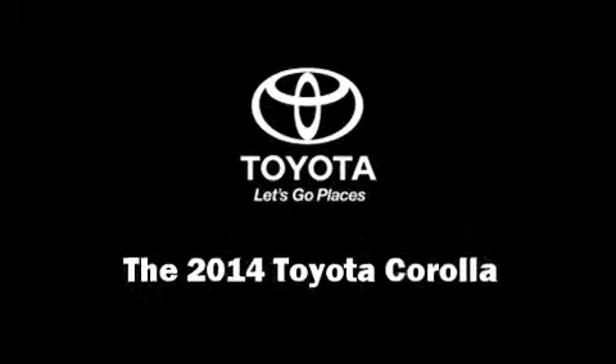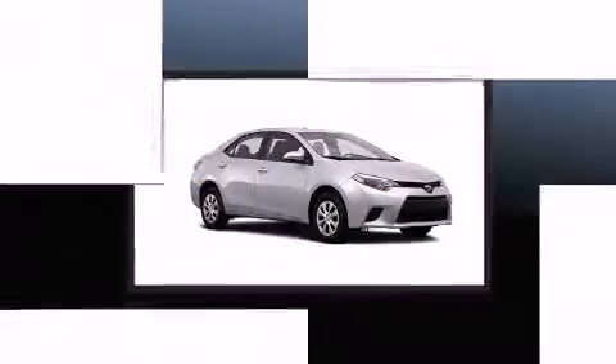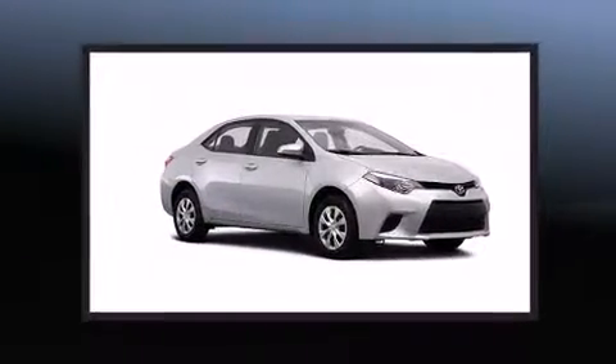Treat yourself to a test drive in the 2014 Toyota Corolla. This four-door, five-passenger sedan will allow you to take command of the road with confidence.